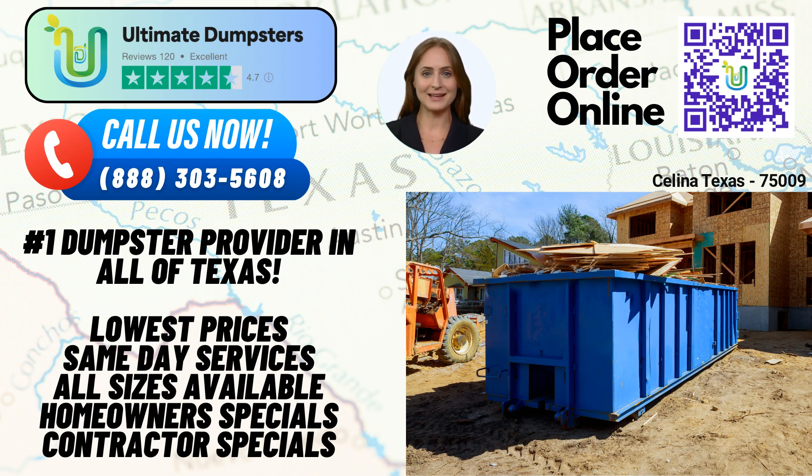Now let's talk about Salina, Texas. Did you know that Salina is known as the catfish capital of Texas? This charming city offers a rich history and a tight-knit community, making it a wonderful place to live and work.